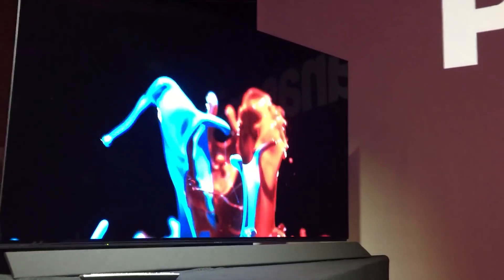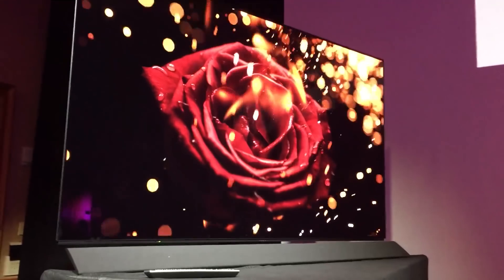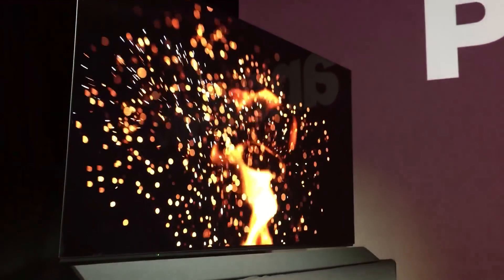When you think about Panasonic, they have a lot of history in the game. They've been making TVs for a long time — one of the first to make really great plasma TVs — and now they're back in the game with OLED.